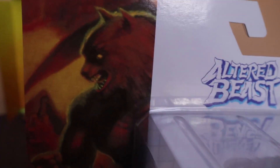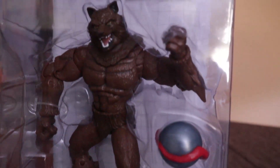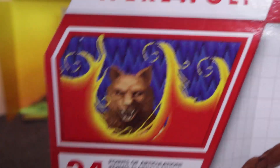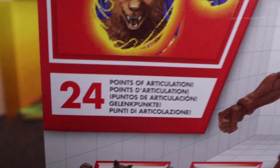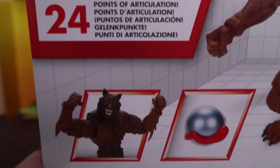Altered Beast — here he is! There's the art on the box. He looks really cool, really neat. The werewolf comes with a spirit ball — that's what that thing is. He just looked neat, I thought it just looked pretty cool. And for the price, it's a werewolf, a little posable with 24 points of articulation. Let's take a look at him. He looks cool in the box.